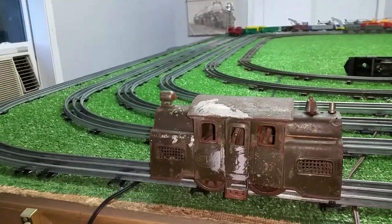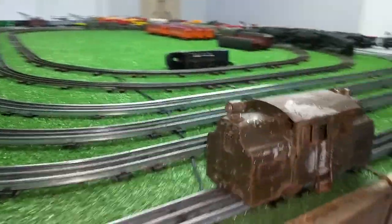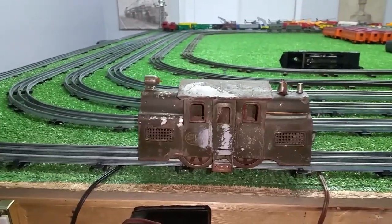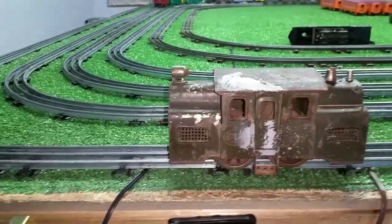I got a message from Ralph about two weeks ago that he had picked this up and asked if he could send it to me to see if I could get it running. Standard gauge is much, much larger than O gauge, but uses exactly the same kind of track — three-rail track, kind of like a super O gauge.